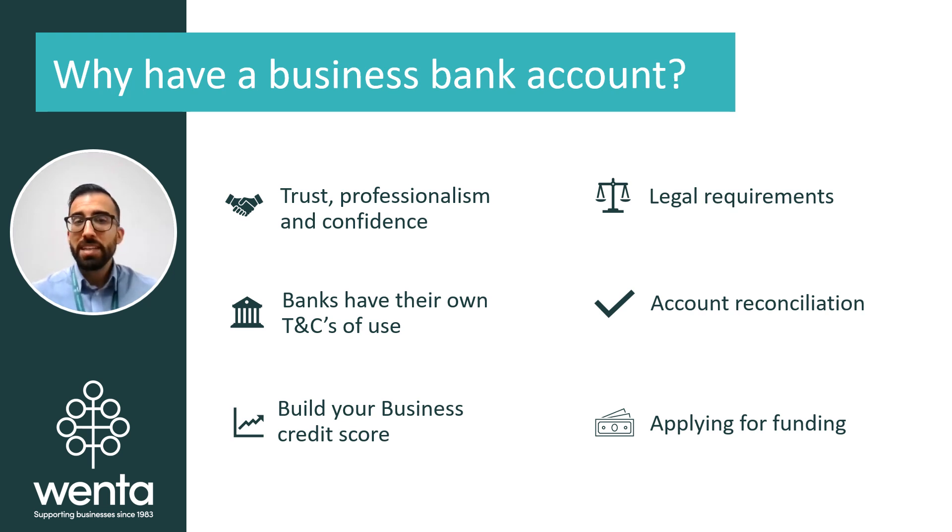There are many reasons as to why you may be looking to open a business bank account. We will now cover some of the main points and benefits for you to consider when opening a business account, be it from a high street bank or a financial technology company known as fintechs.